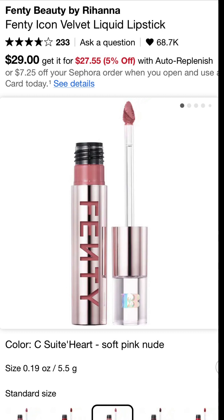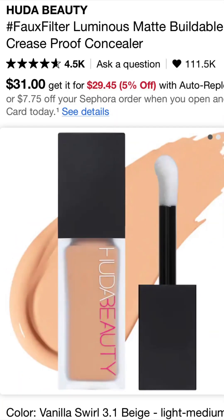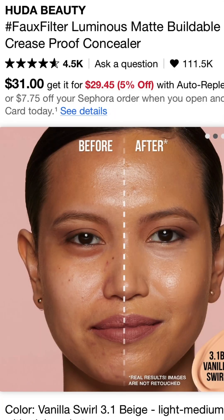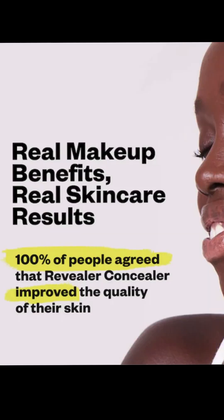Fenty also came out with a really nice velvet liquid lip — it lasts me all day long, even through eating burgers. Next we have Huda Beauty. This concealer lasts all day and sits very nicely on the skin. Same thing with the Kosas — this is more of a skincare concealer, and if that's what you're looking for, it's a great one.